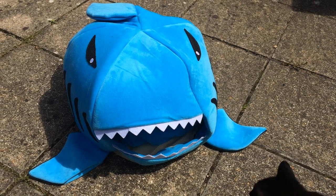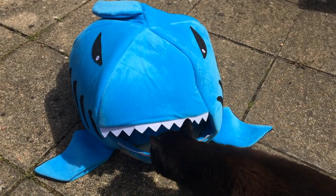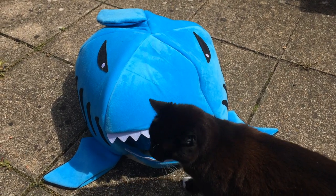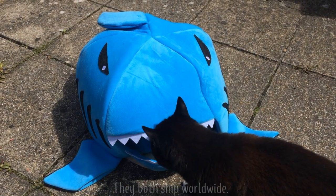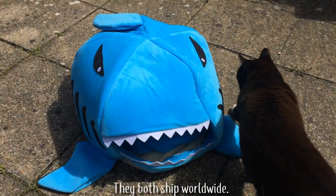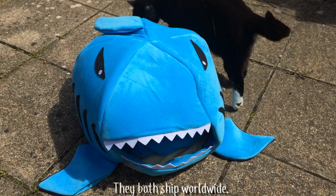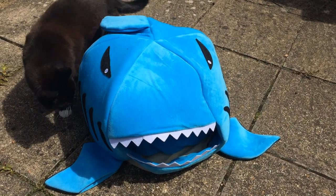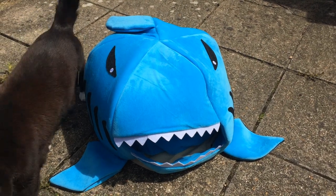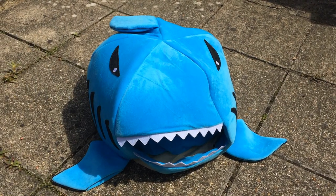Hi guys and welcome to today's video which is a little bit different. So basically two companies — I believe they're run by the same people — Yo Shop and Rose Girl, gave me a bit of a shopping spree on their home, garden, pets and miscellaneous sections so I could show you guys the items that I got and let you know how I got on using their service. Each item is linked in the description box below.